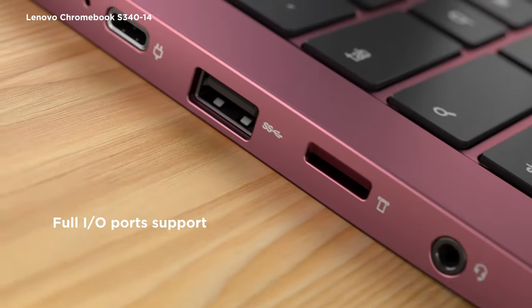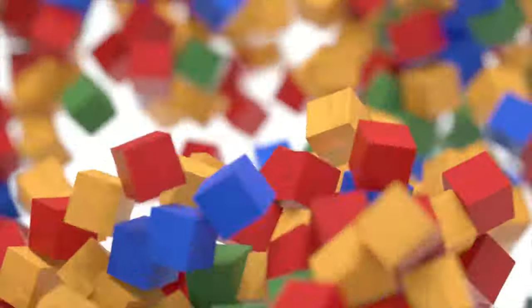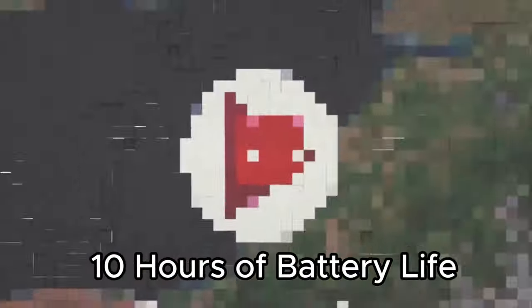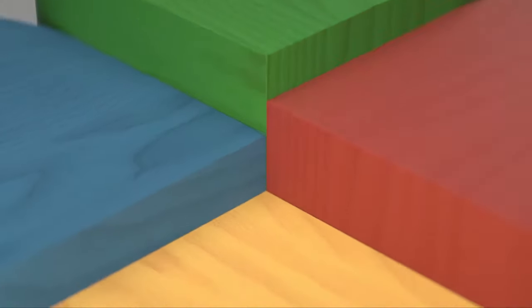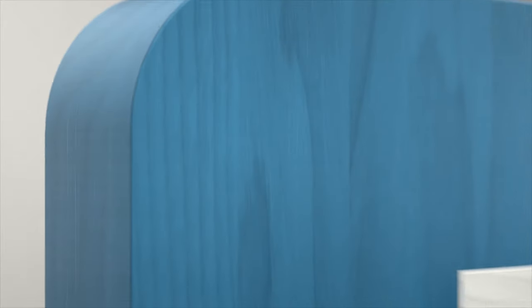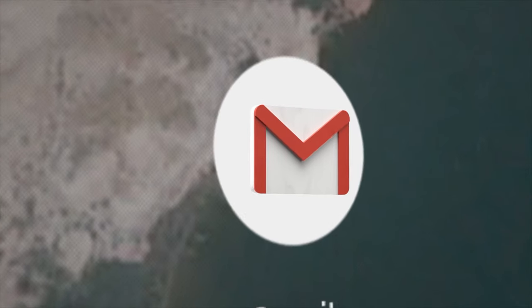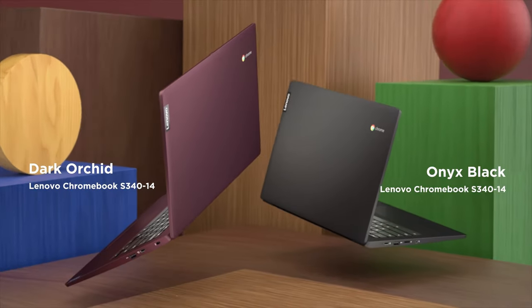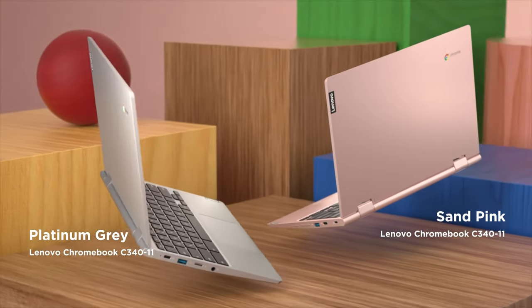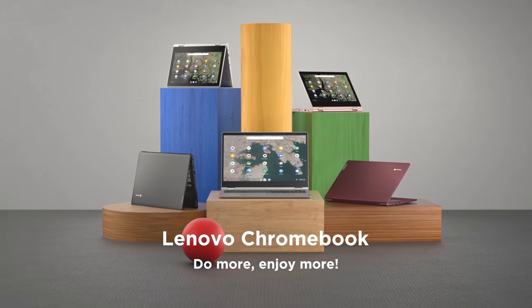Powered by Chrome OS, the Flex 5 integrates seamlessly with your Google account, providing easy access to cloud-stored files, videos, and more. With up to 10 hours of battery life, stay productive without worrying about constant recharging. Connectivity is a breeze with USB Type-C and Type-A ports, an audio jack, and the latest Intel Wi-Fi 6 and Bluetooth 5.0. Whether you're a student, professional, or creative, the Lenovo Chromebook Flex 5 adapts to your needs, offering a personalized and intuitive computing experience that goes beyond expectations.